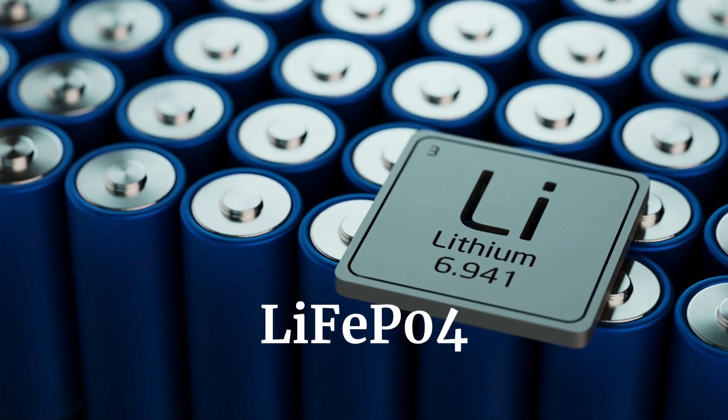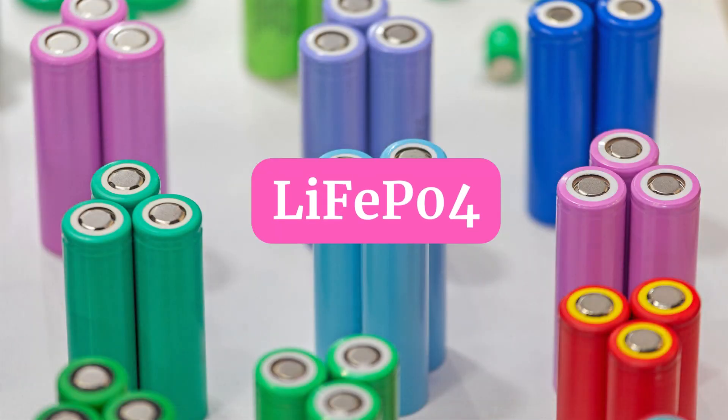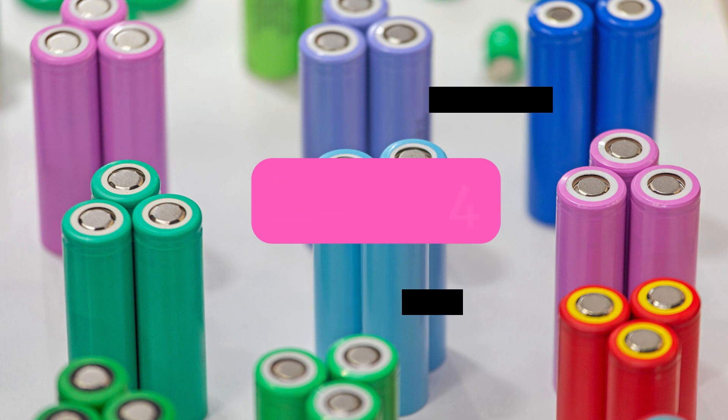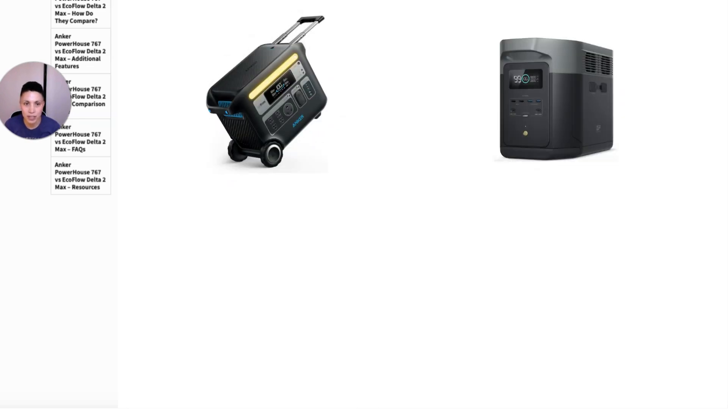Both of these power stations have what's called LiFePO4 technology. This is the type of lithium-ion batteries they use. It's the preferred type primarily because it's considered safer — it's less likely to overcharge or overheat — and it has a considerably longer lifespan, with more charge and discharge cycles than other types of lithium-ion technology.